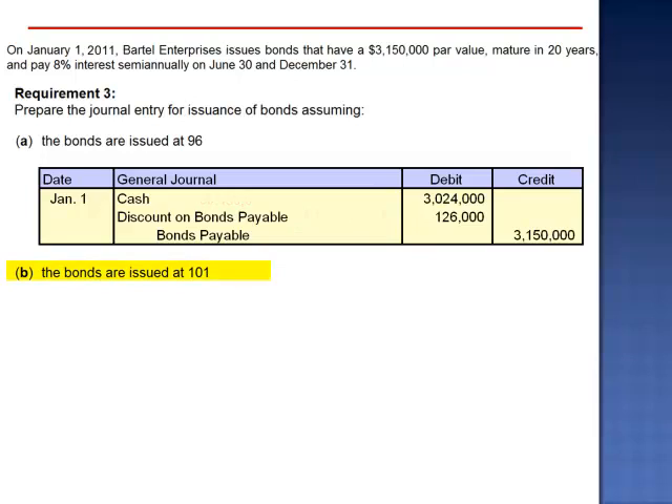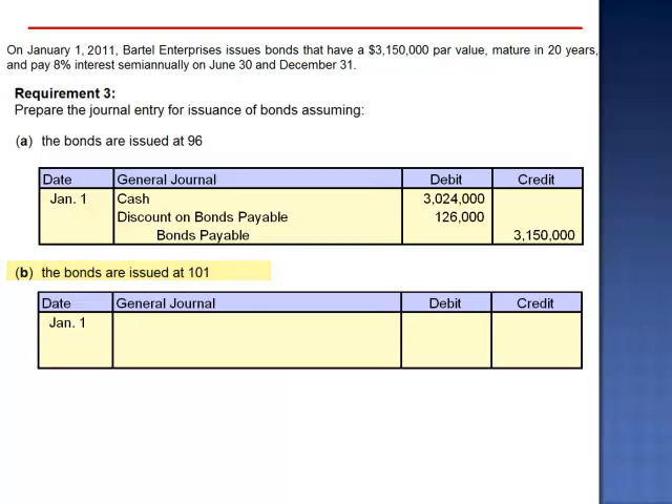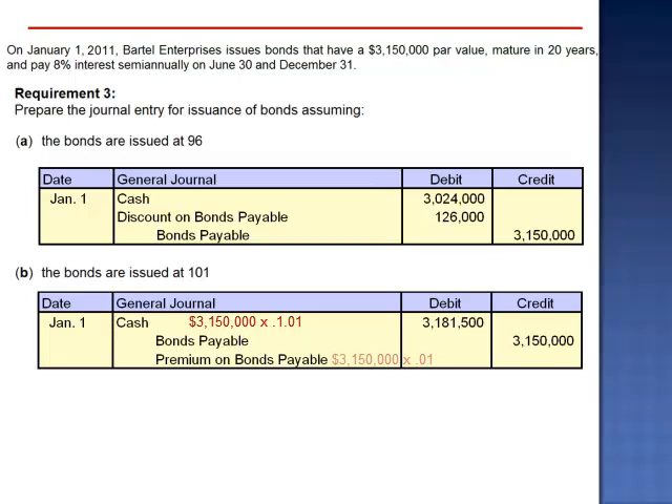In letter B, the bonds are issued at 101. Since it's more than 100%, the bond is issuing at a premium. Debit cash 101% of $3,150,000, credit bonds payable $3,150,000, and credit premium on bonds payable $31,500.